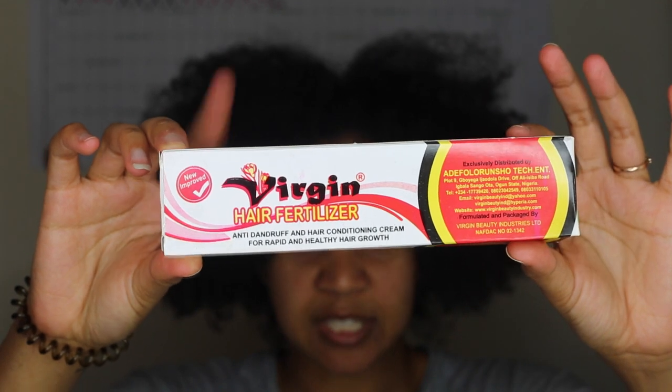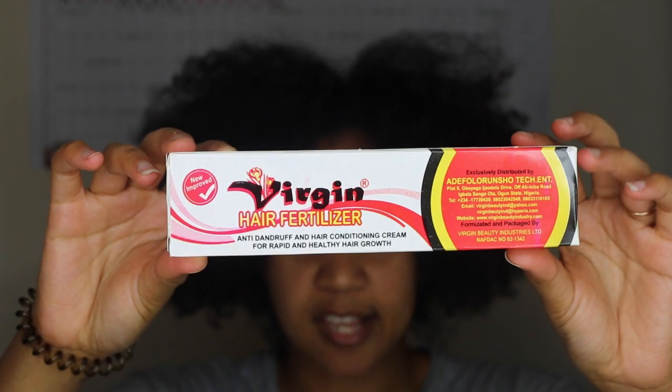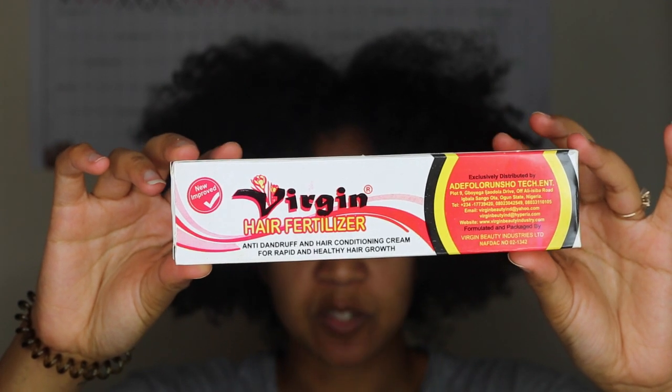So this is what the box looks like. Apparently there's a few different knock-offs but this is the one that I'm used to getting at the hair shop. It says: Virgin hair fertilizer, anti-dandruff and hair conditioning cream for rapid and healthy hair growth. And it is distributed by a company in Nigeria. The price by the way was £2.99 and I got it from PAX.